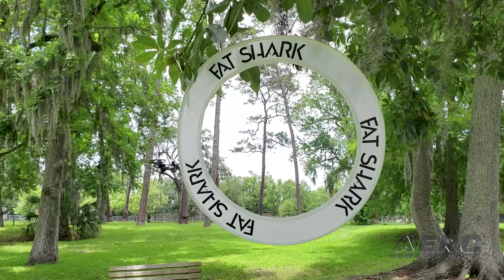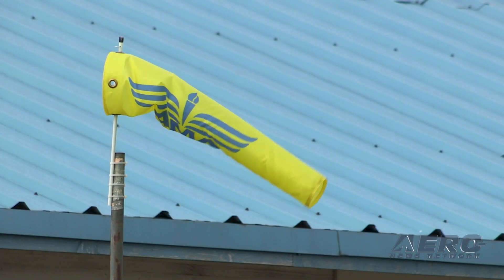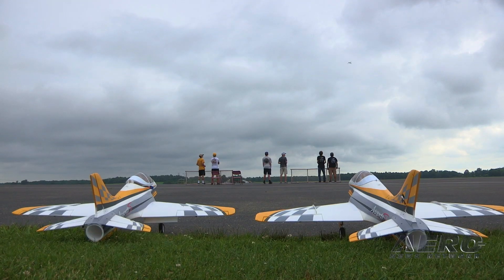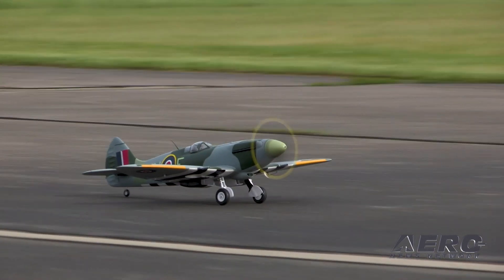Welcome to Airborne's AMA Drone Report, a weekly news program covering the recreational drone world, in partnership with the Academy of Model Aeronautics — one of the oldest and most respected aviation organizations in the world, with more than 200,000 members and 2,400 clubs across the country. I'm Sophie Herlock.